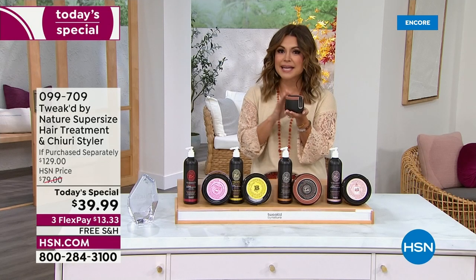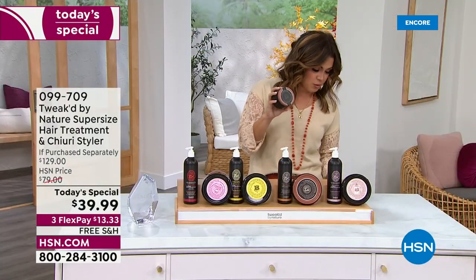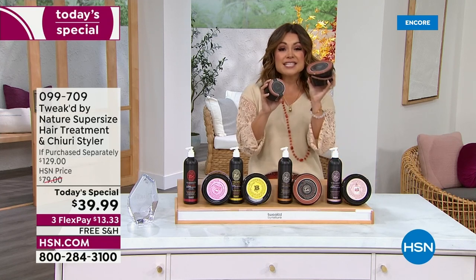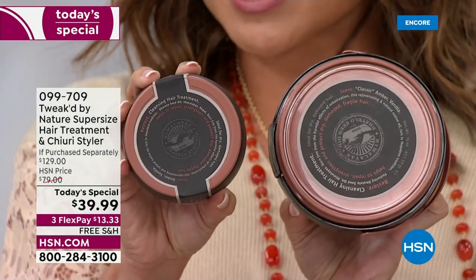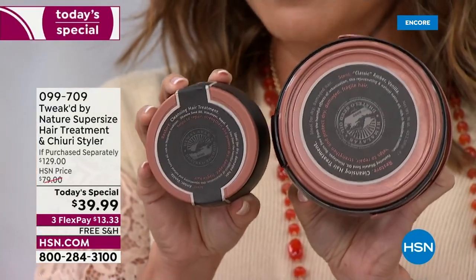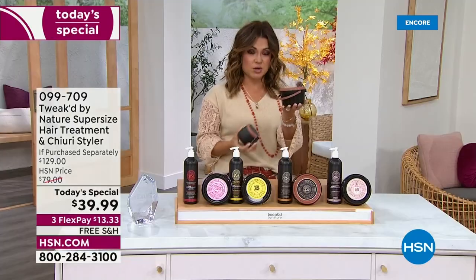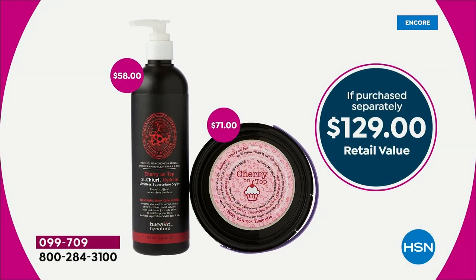Please don't spend $35.50 on the 8-ounce, because what we're doing for the next 24 hours only is double the size. This is the 16-ounce mega tub at $35.50 — a $71 value. And then we throw in the Churi Butter Styling Cream: not your regular 6-ounce $29 size, but double the amount at 12 ounces, a $58 value. In all, a $129 retail value — you're getting it today for 69% off.